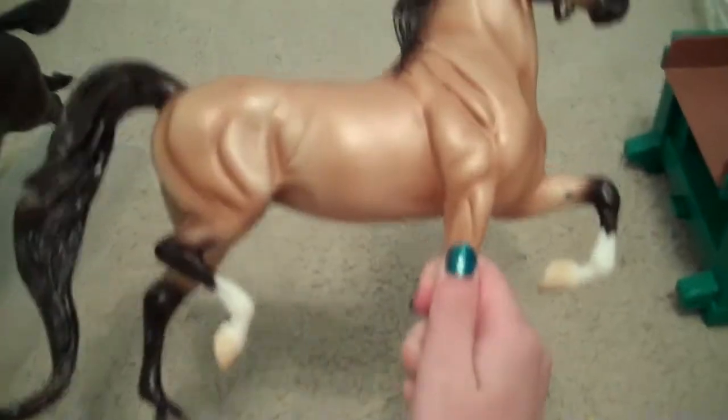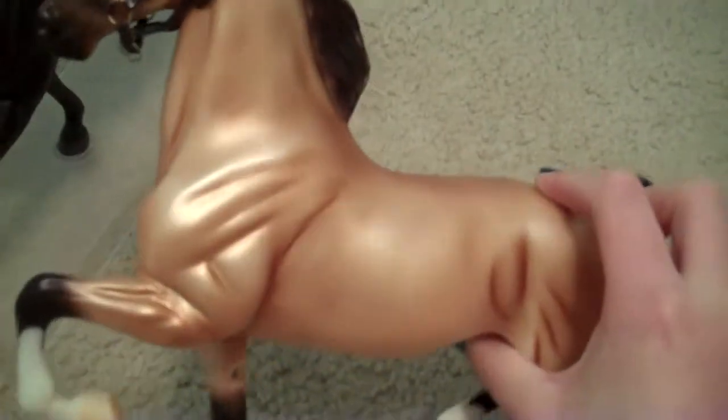My third favorite is Madison Avenue. I love her shading and I always wanted this mold because it's so pretty — I still love it, it's one of my top favorites. The only bad thing about this model is it just can't stand on carpet, but I still love this mold and I just love her shading. She's beautiful.